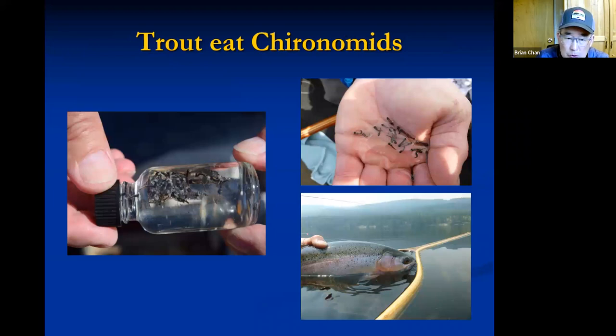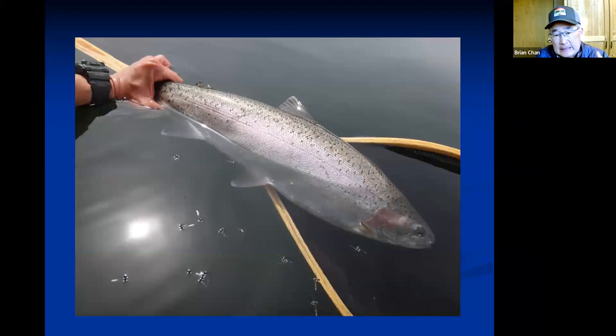You can do throat samples to see size and color to help you get dialed in to exactly what the fish are feeding on, because there can be multiple hatches with different sizes and colors coming off on the same day. On a good day of a chironomid emergence you'll see cast pupal shucks floating on the water surface, domed recently emerged adults, and you'll be catching healthy rainbows.